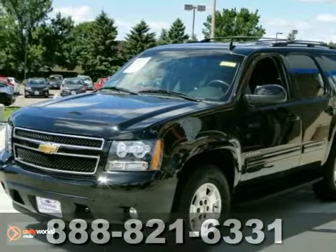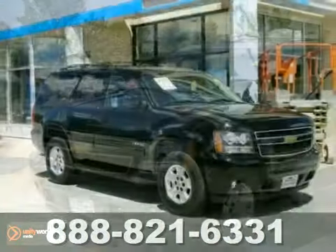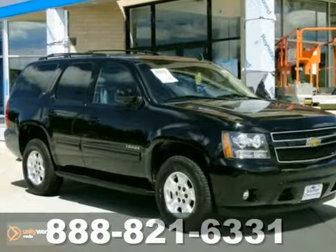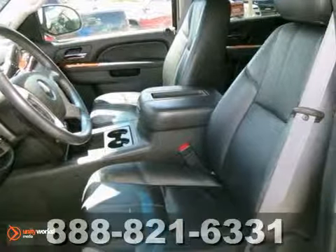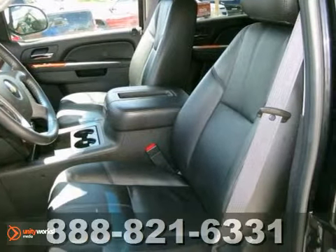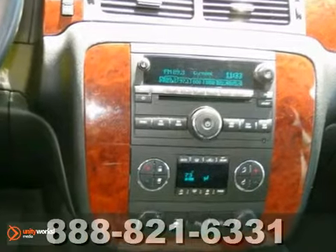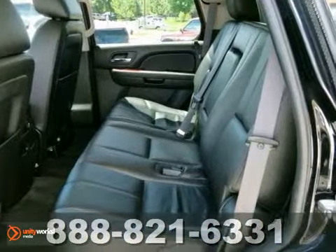It's a 2011 Chevrolet Tahoe. Designed with comfort and convenience in mind, it has standard features like one-touch power windows, remote power door locks, steering wheel audio and cruise controls, step running boards, heated mirrors, traction control, and a leather-wrapped steering wheel.